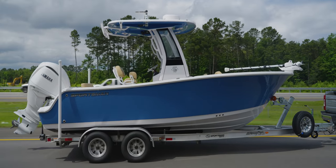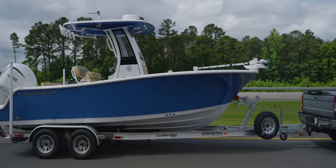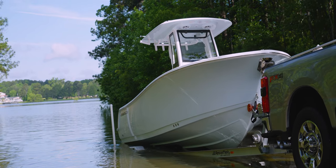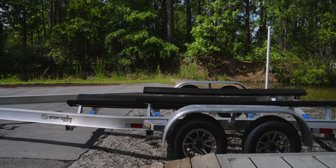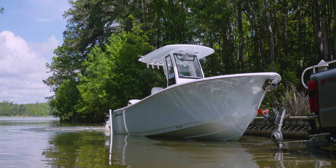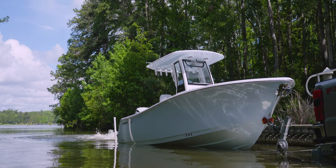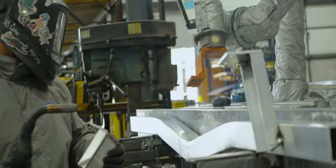A trailer is an often overlooked but complex piece of engineering. It must fit the boat perfectly so it's easy to launch and retrieve. Many states have high requirements for lights and brakes, and it needs to be perfectly balanced. A trailer that isn't properly built is unsafe at high speed and could damage your boat over time. But how are these workhorses designed and built? Well, that brings us to today.